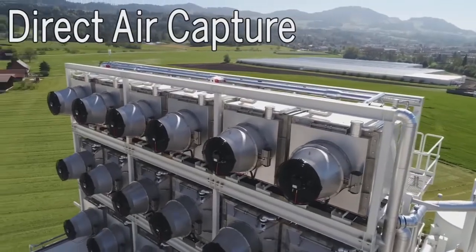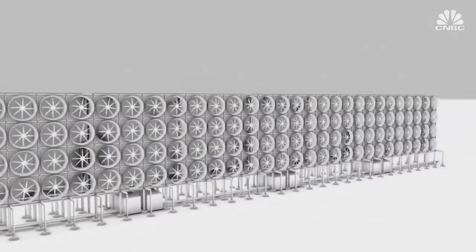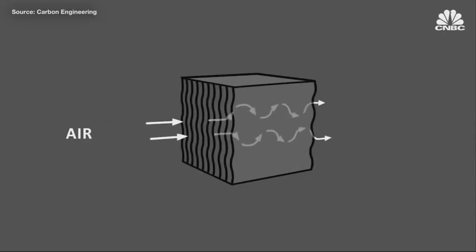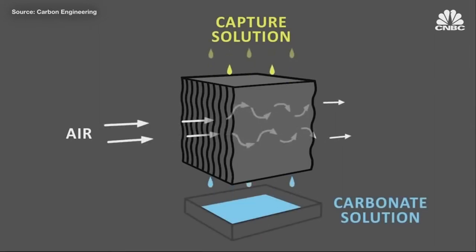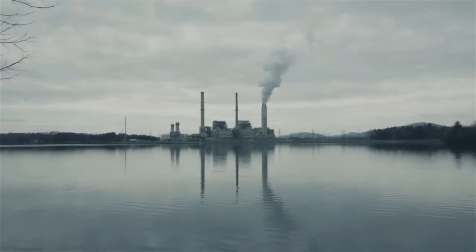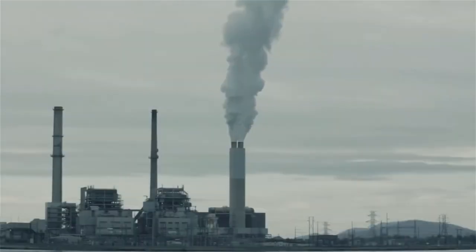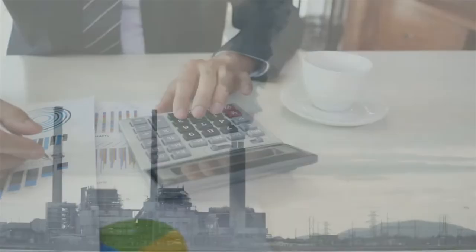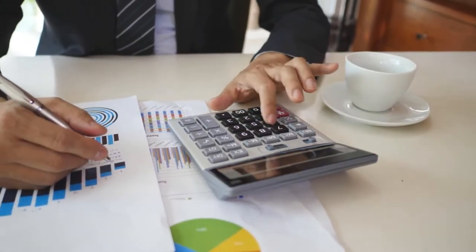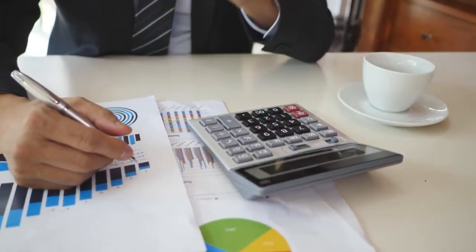Direct air capture. This is probably what most people think of when talking about removing CO2 from the air. Direct air capture is the process of chemically scrubbing carbon dioxide directly from the ambient air, and storing it either underground or in long-lived products like concrete. This new technology is not unlike the carbon capture and storage technology employed today at power plants and industrial facilities. It's relatively straightforward to measure and account for the climate benefits of direct air capture.